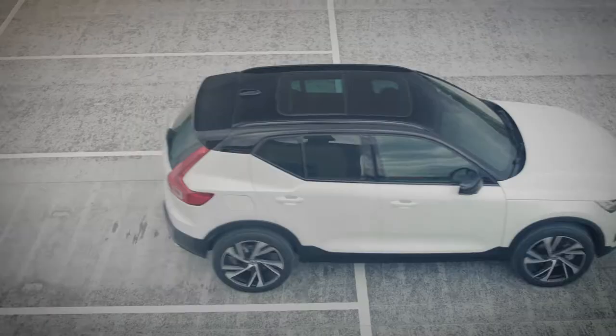Care by Volvo changes the game. It introduces a much simpler way to access premium vehicles. With this offering, we focus on access rather than ownership, anticipating a wide variety of customer needs as they use a Volvo. A range of consumer experiences will save you time, make your life easier and more convenient.